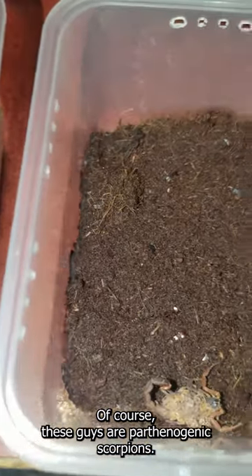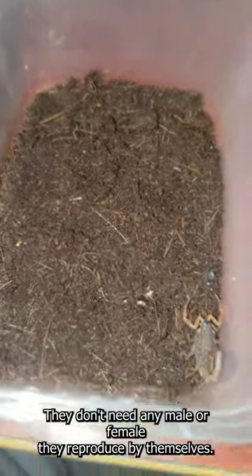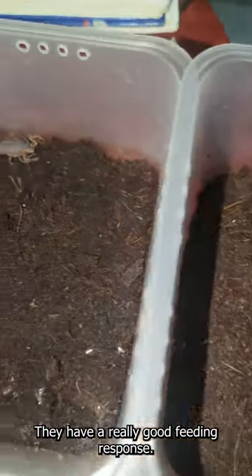Of course these guys are parthenogenic scorpions — they don't need a male or female, they reproduce by themselves. And they're just gorgeous; they have a really good feeding response.